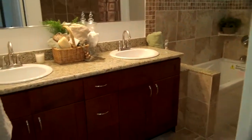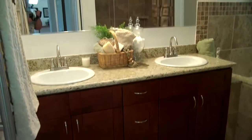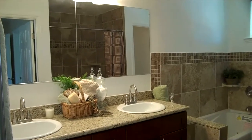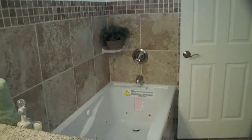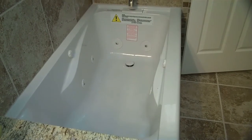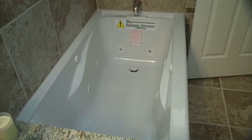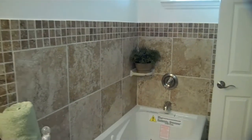Off the master bedroom is the master bath. We use the same cabinets that we did downstairs in the kitchen and the same granite countertops. A couple of things we like to do with the master bath: we put in a whirlpool tub. This particular whirlpool tub has a lifetime warranty with in-home servicing, so if the homeowners have any issues, they contact the manufacturer and they'll come out and take care of it. You can see how beautiful the detail in the tiling is.